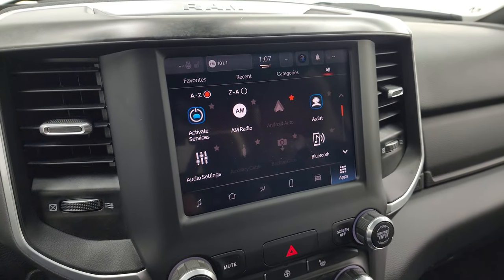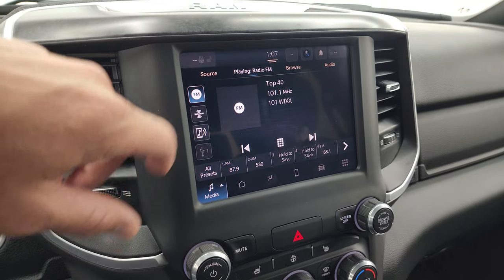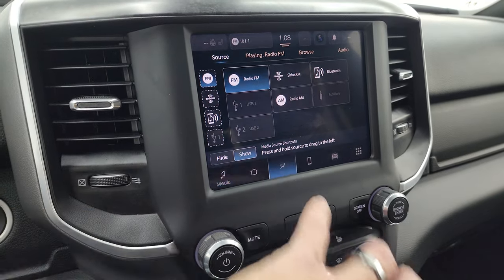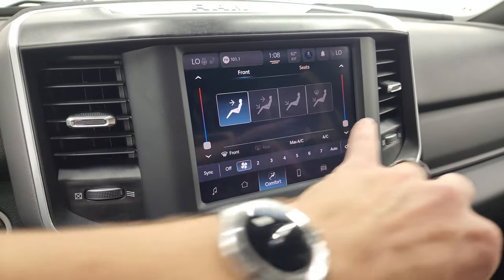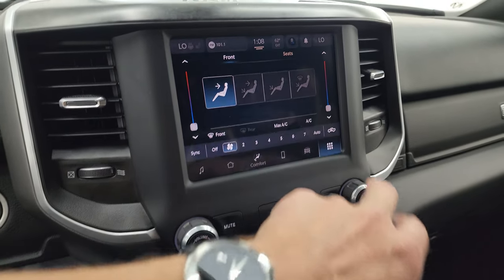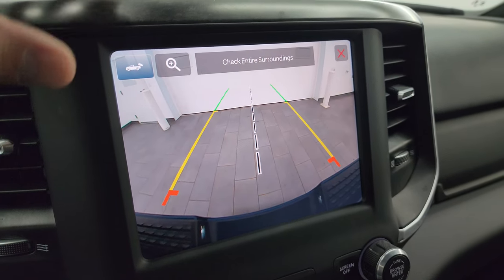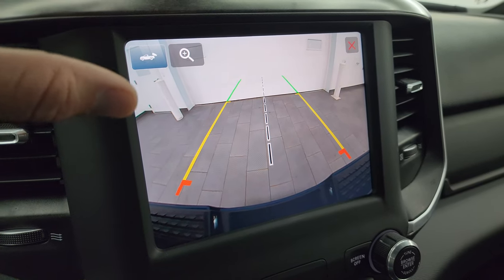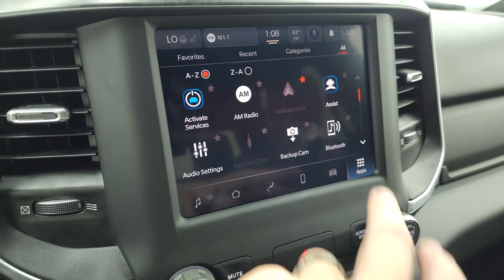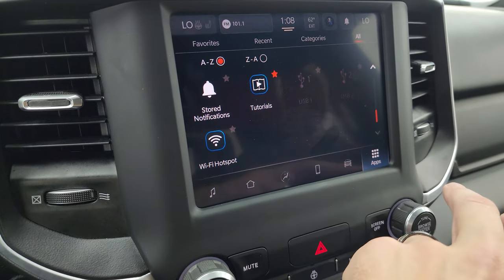This one has the Uconnect 5 8.4-inch touchscreen radio with AM, FM, and SiriusXM radio capabilities, as well as USBs and auxiliary jacks. Climate controls include dual climate controls, heated seats, and a heated steering wheel. There are different apps including the backup camera, which is crystal clear and HD — you can zoom in on your receiver hitch to get hooked up to your boat, camper, or trailer the first time, every time. This one also has Android Auto and Apple CarPlay.